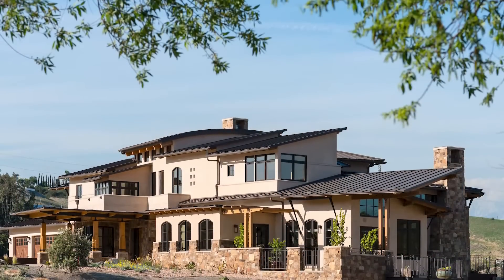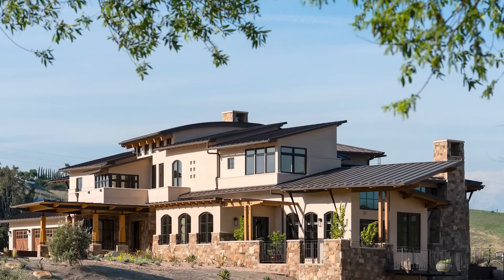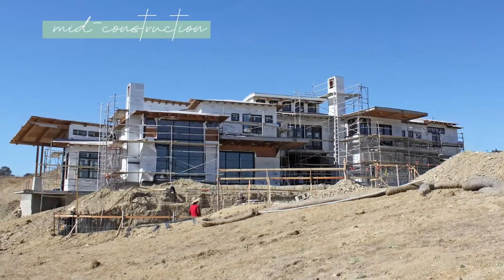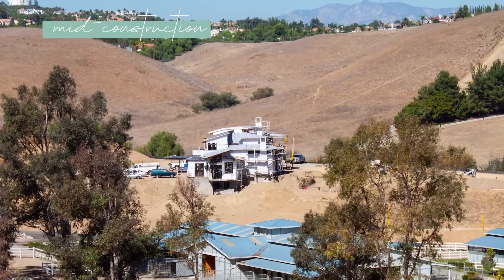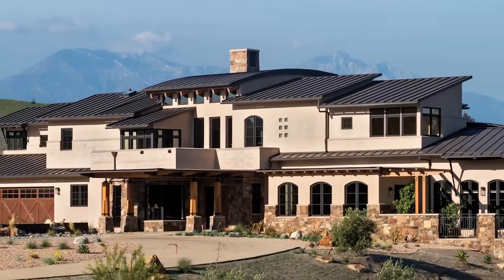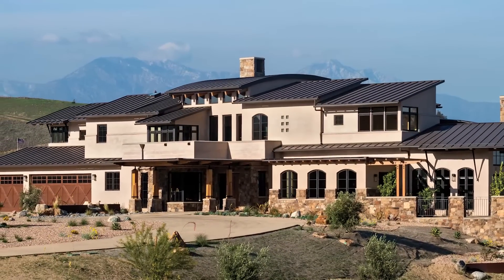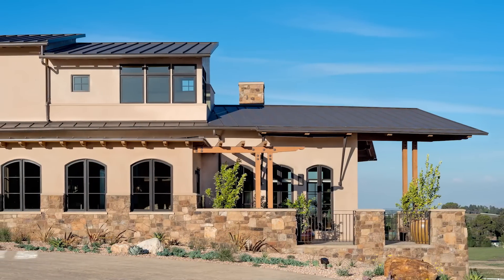The exterior of the home was constructed with the natural elements of the surrounding landscape in mind. Because of its focal position atop the hill and grand scope as a 6,500 square foot, two-story home, it was important to our clients that the house's facade and roofing elements were visually striking and engaging, while still capturing the essence of the more modest farm-style aesthetic.